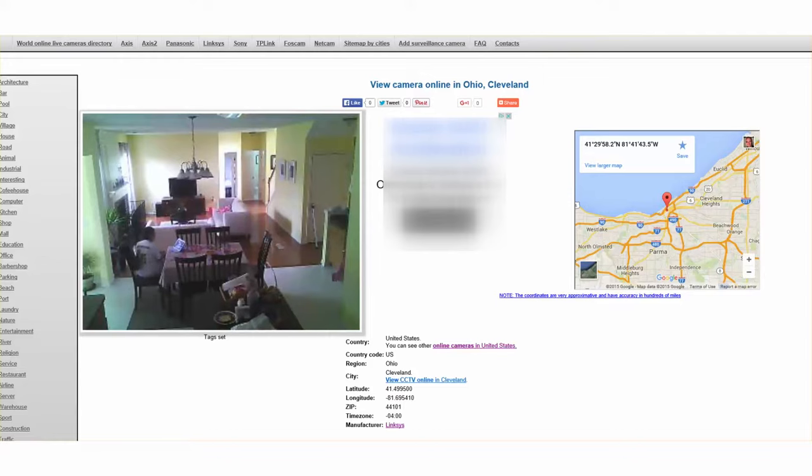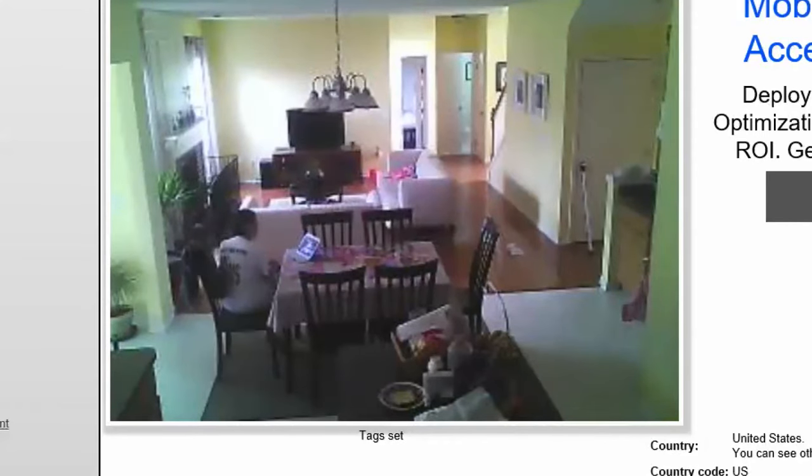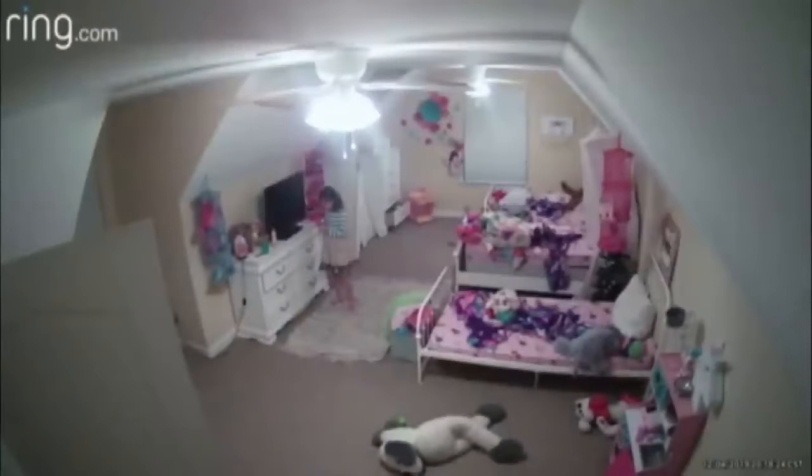A camera in this kitchen captures a woman browsing her laptop. She has no idea someone's watching her. How do the bad guys access someone else's web camera?